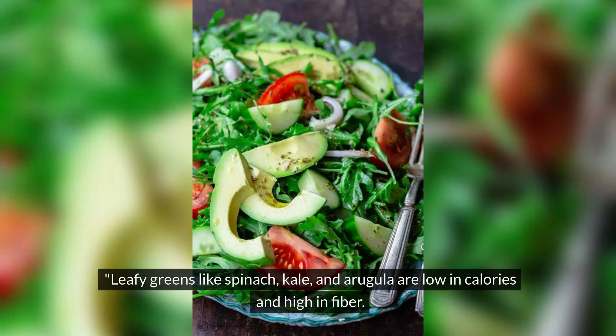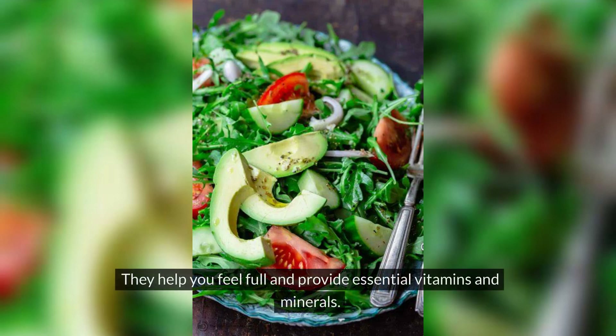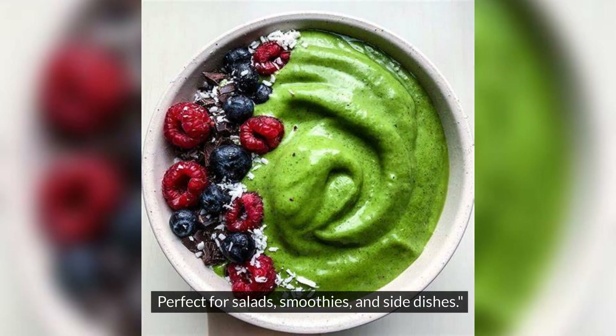Leafy greens like spinach, kale, and arugula are low in calories and high in fiber. They help you feel full and provide essential vitamins and minerals. Perfect for salads, smoothies, and side dishes.